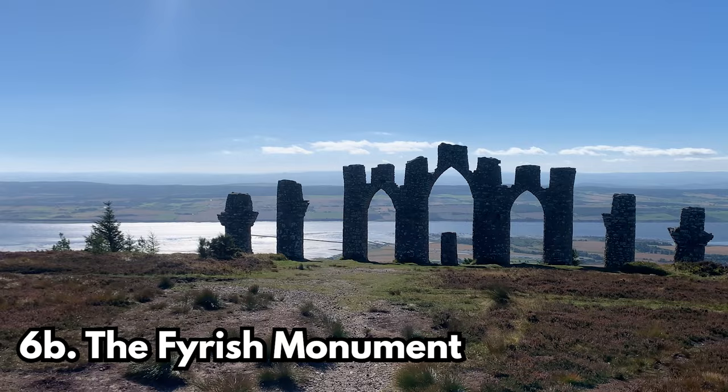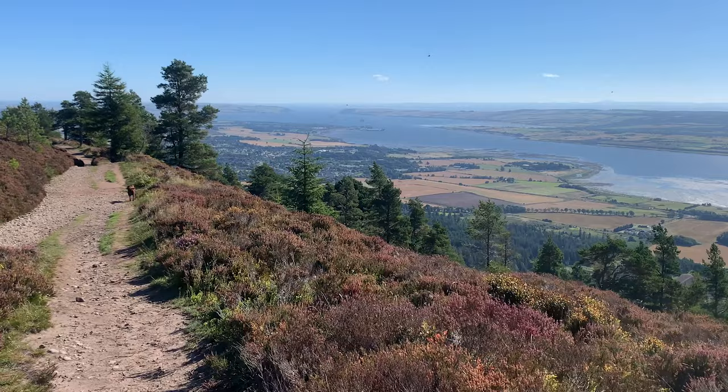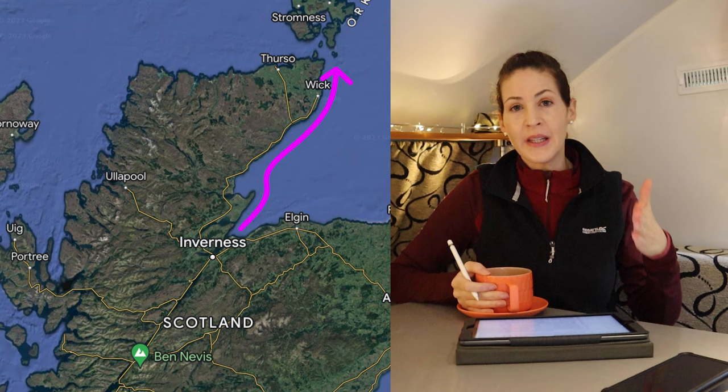I also missed one out when recording this video and that is the Fireish Monument — a historical landmark at the top of a hill with the most spectacular views. It's a great walk that I recommend you do. Okay so that was the Inverness area. Now let's make our way north up the east coast of the route.